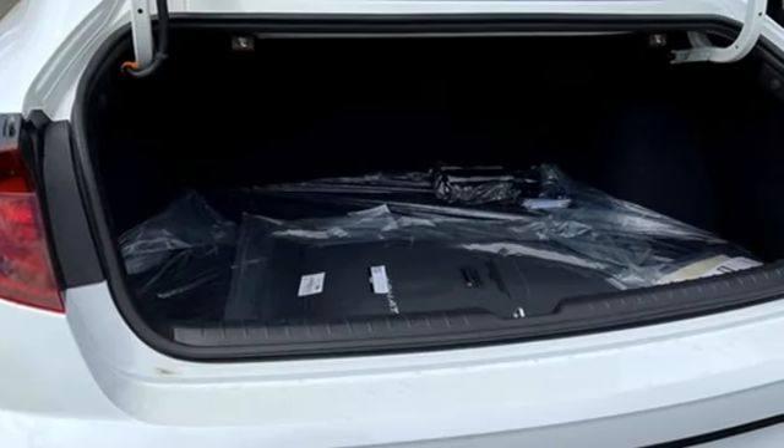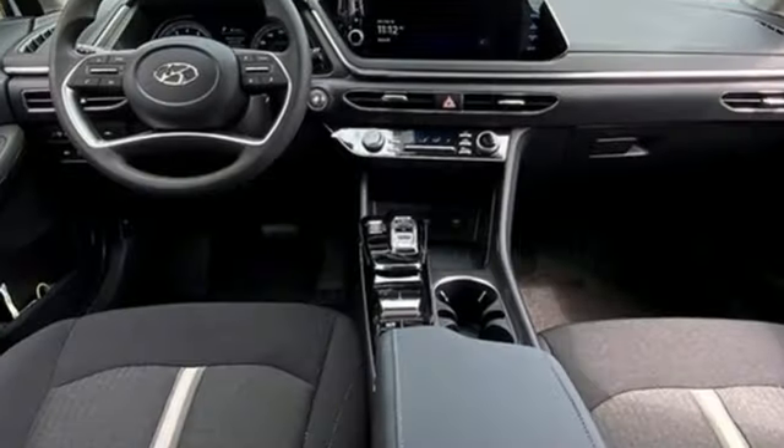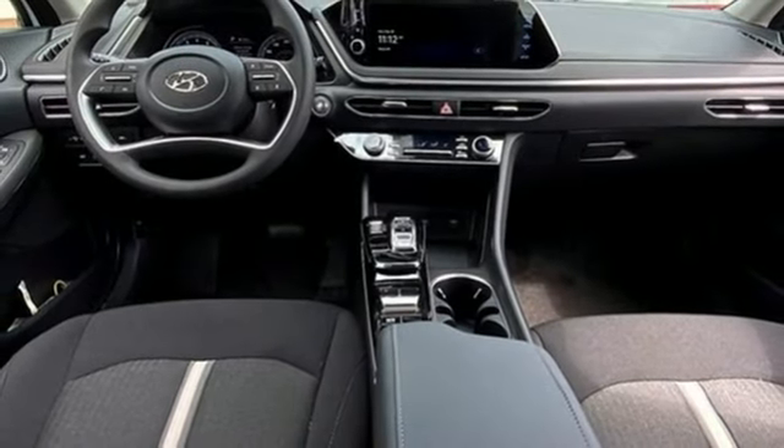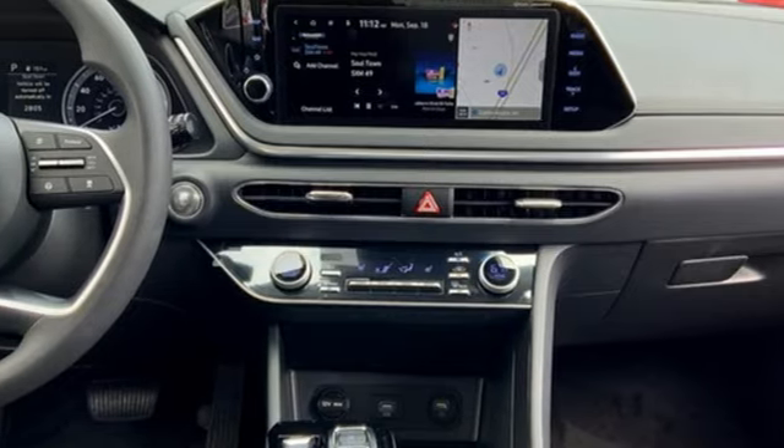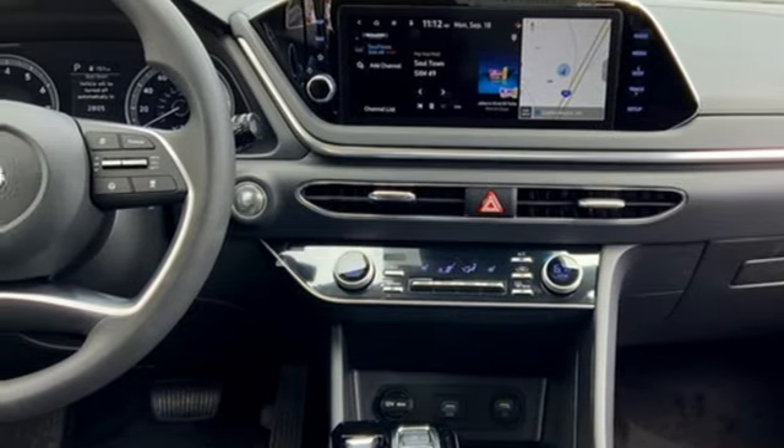climate control, wireless phone connectivity, front heated bucket seats, inline four-cylinder engine, gas pressurized shocks, and automatic transmission. If you've been waiting for the perfect